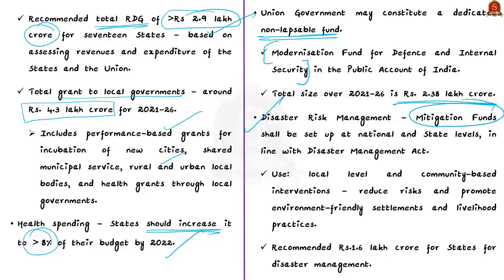The total size of the Modernization Fund for Defence and Internal Security is around ₹2.38 lakh crore for 2021–26. The commission also recommended setting up mitigation funds at national and state levels in line with the Disaster Management Act, to fund local and community-based interventions that reduce risks and promote environment-friendly settlements. The total corpus for disaster management for states is ₹1.6 lakh crore for 2021–26. The 15th Finance Commission's report aims to maintain an equitable approach amid unprecedented revenue stress from the pandemic.